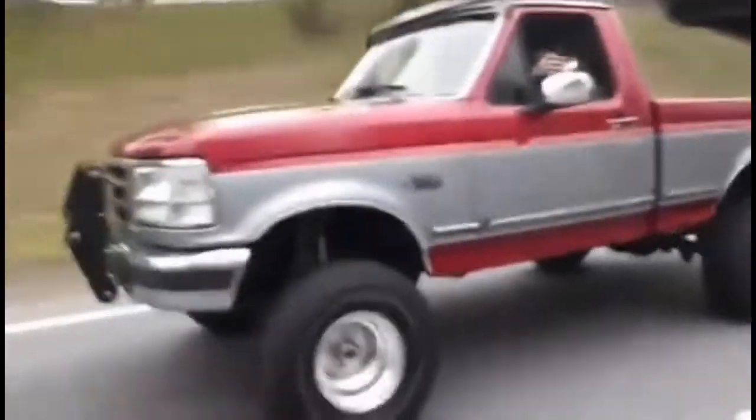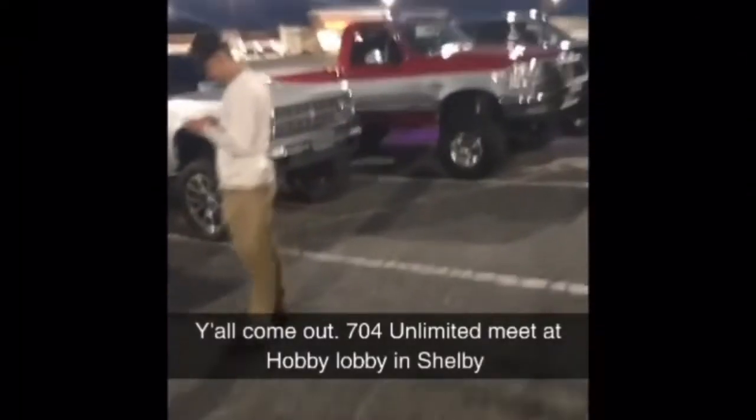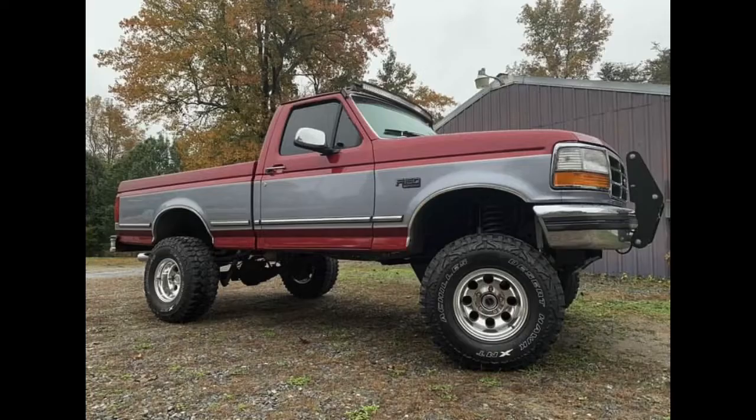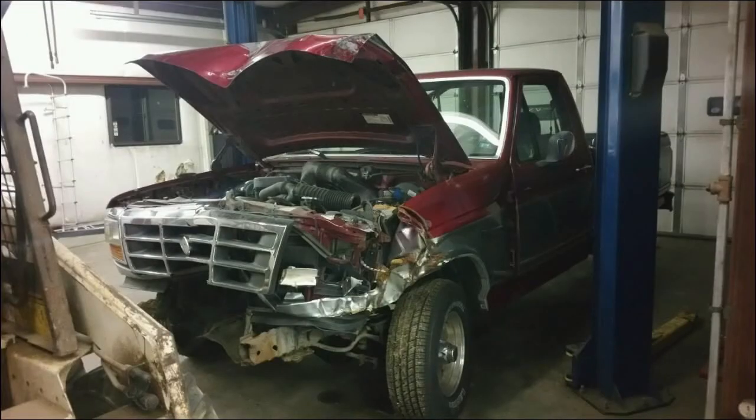What's up guys, welcome back to the channel. Today I'm gonna give you a little bit of a walkthrough of Big Red, my '95 F-150. I get a lot of questions about it — why don't I make a video of it — and it's long overdue, so check it out.